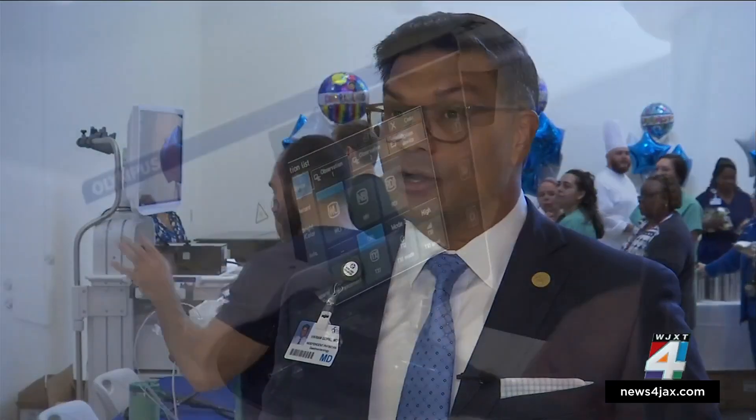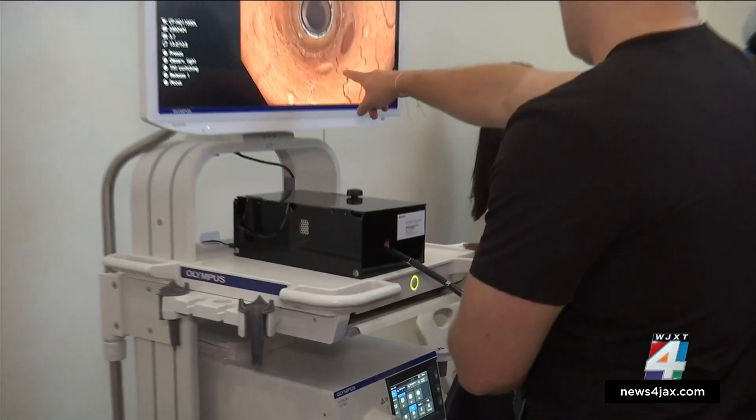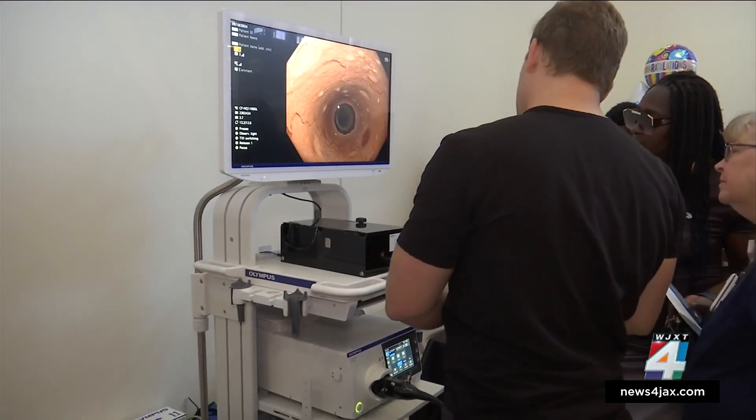We need more people to get screened. We need more people to talk to their doctors about their health and their family history. It is not uncommon to diagnose significant cancer, especially cancer that could have been detected at an earlier stage. Reporting for Channel 4, The Local Station.